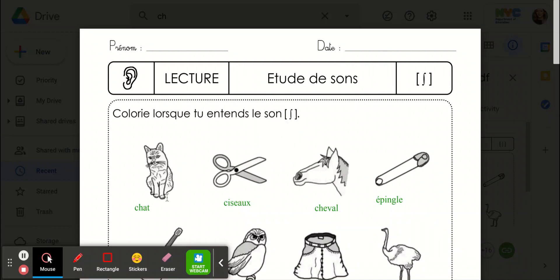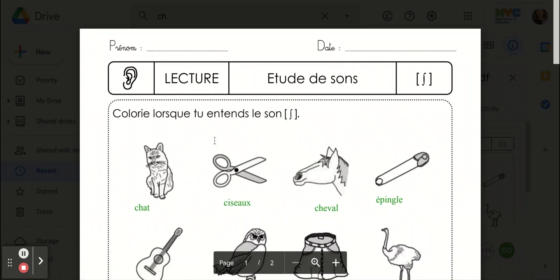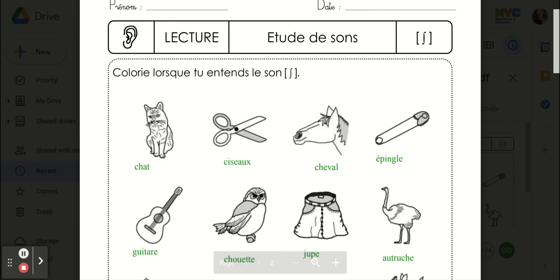Bonjour les amis! Good morning, my friends! On continue avec notre son, shh. Continuing with our shh sound.